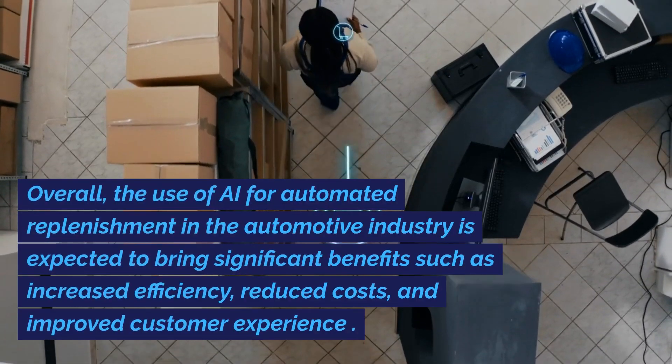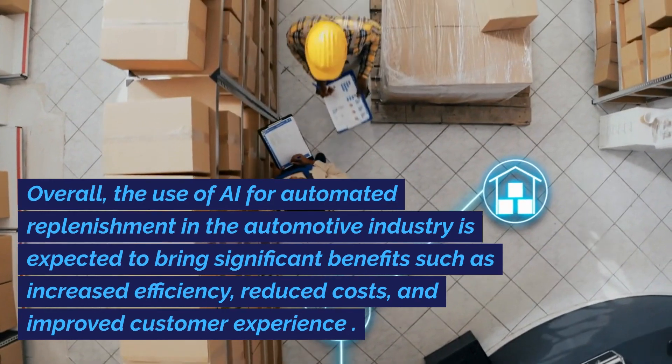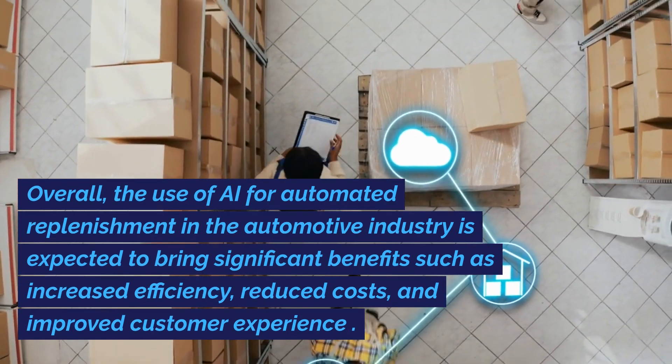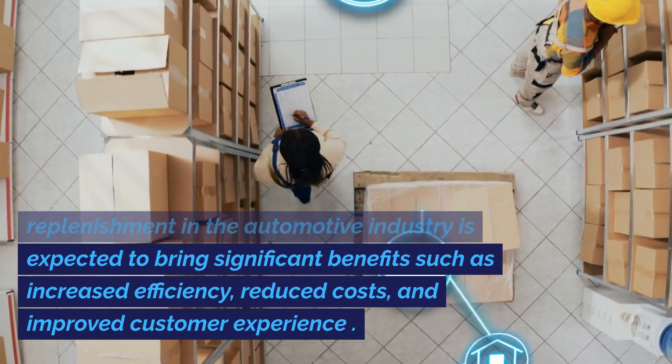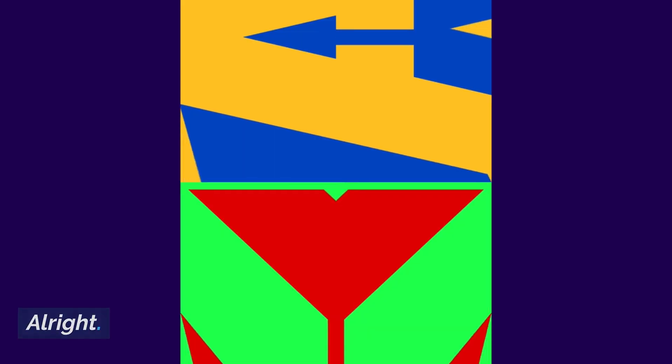Overall, the use of AI for automated replenishment in the automotive industry is expected to bring significant benefits such as increased efficiency, reduced costs, and improved customer experience.